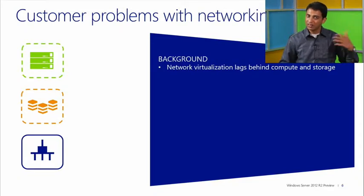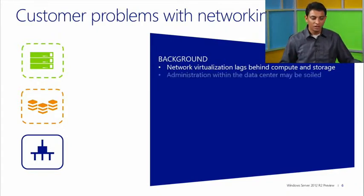Storage virtualization is becoming more and more popular these days, with a lot of customers wanting a shared storage infrastructure and securely sharing it with multiple tenants. But networking to a large extent has been lagging behind. The concept of network virtualization is just shaping up, but networking — most people think of it as hardwired, physical, and inflexible.